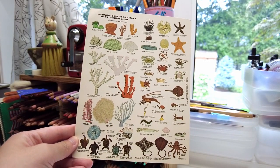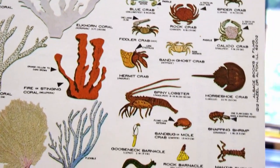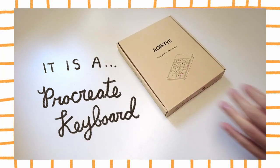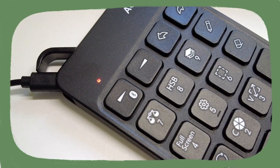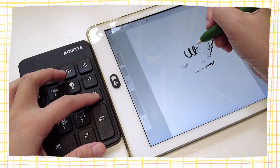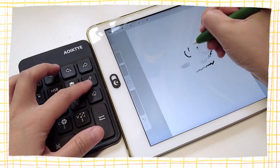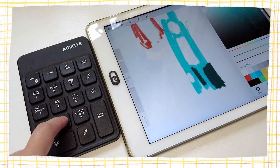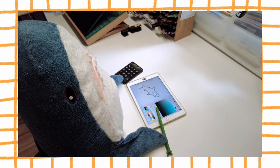Here is a retro postcard I picked up on the camping trip too. I'm always interested in encyclopedia type illustrations. I ordered this keyboard specifically for Procreate recently. It streamlines actions such as switching between eraser and pencil, accessing the transform functions, copy, paste, and color wheel. I found it minimized the amount of taps I needed to do with the pencil and made my workflow a bit more efficient.